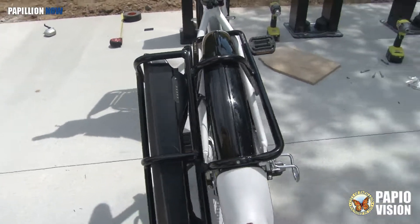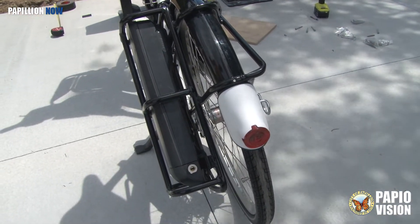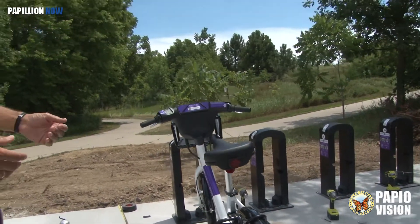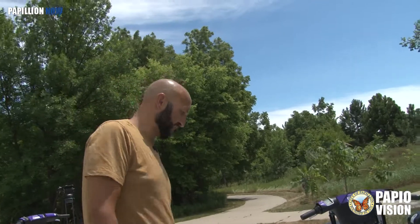You guys change those out every day? We do. They're a swappable battery. So our techs go out every morning, find the low batteries and take that one out and replace it with a fully charged battery.